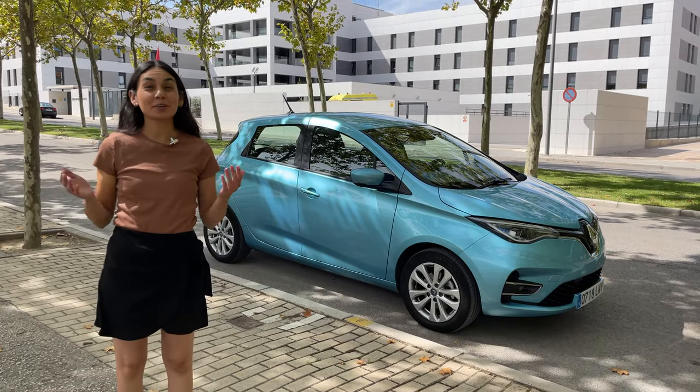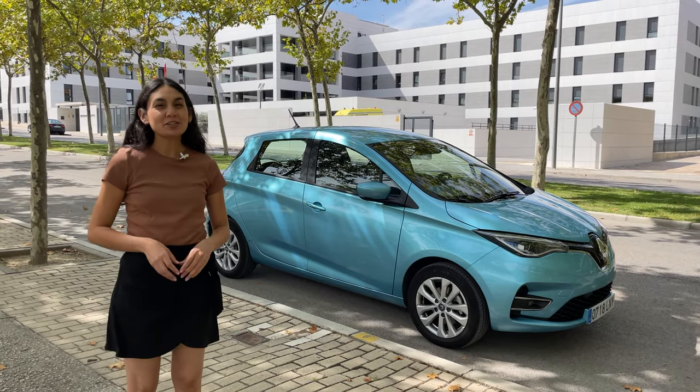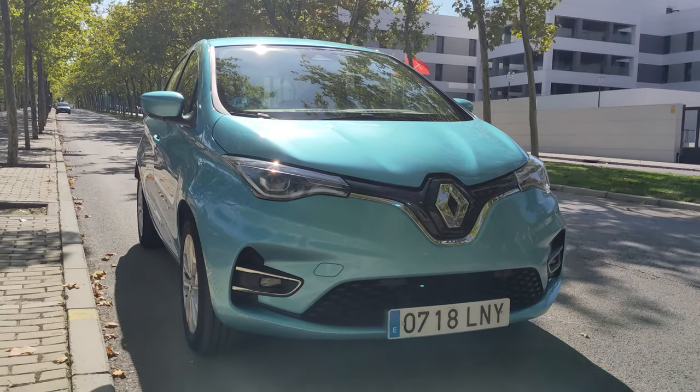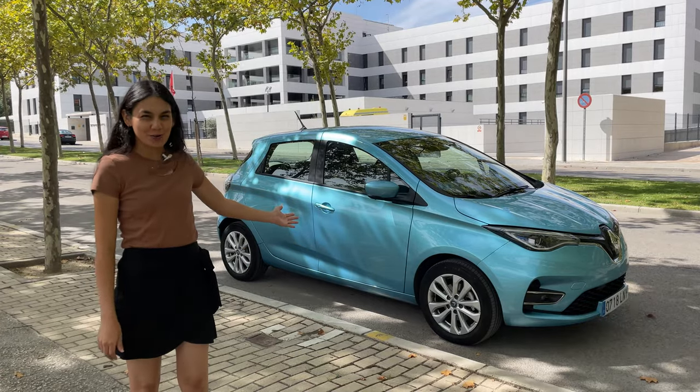Hi. Hola. Thanks for joining me in another video. Estamos en España — we are in Spain. Today is an exciting day as I get to do the first international car review for the channel. Today I get to drive a popular EV option that has been around for a while. With me I have a new Renault Zoe.